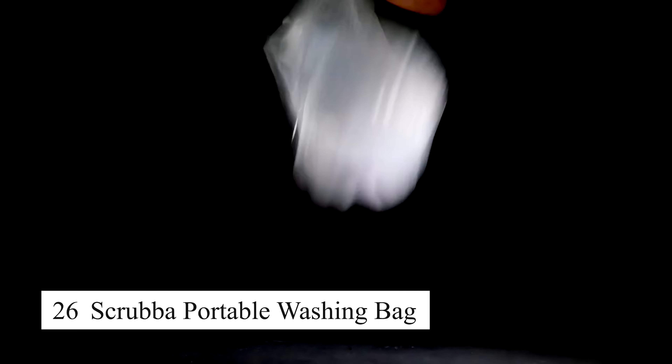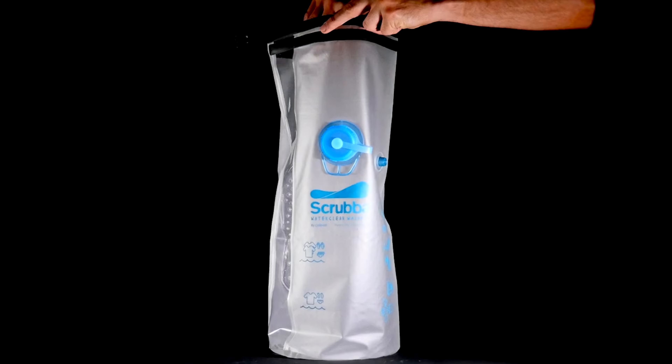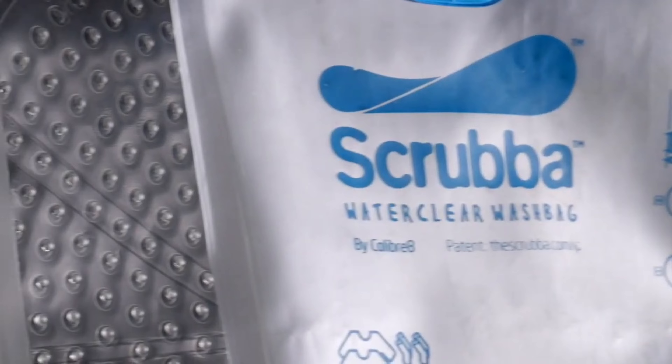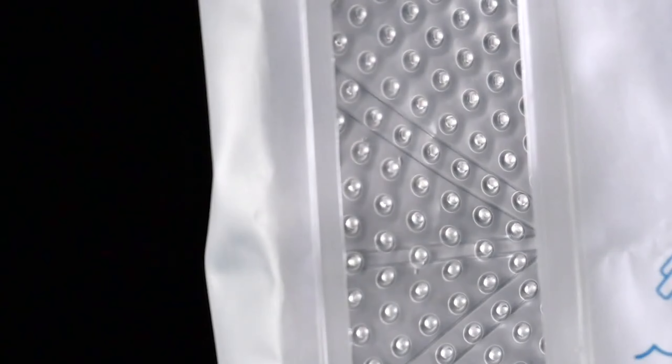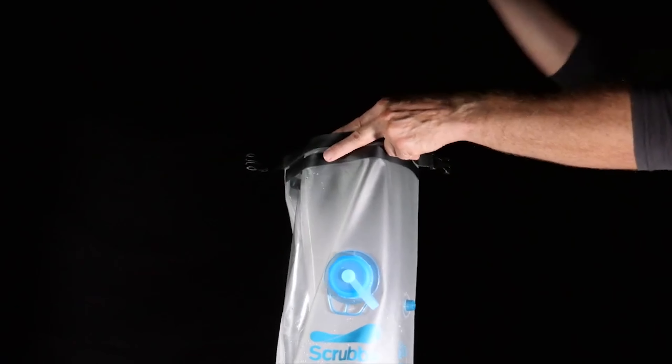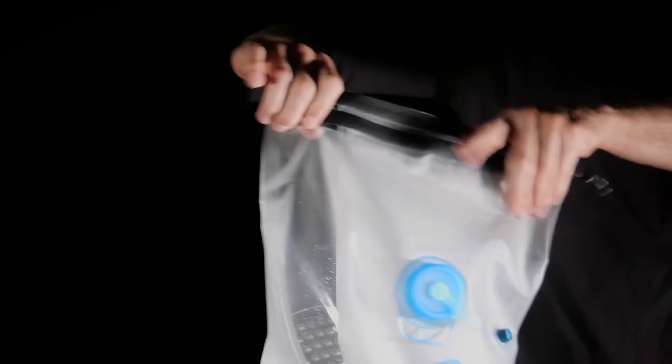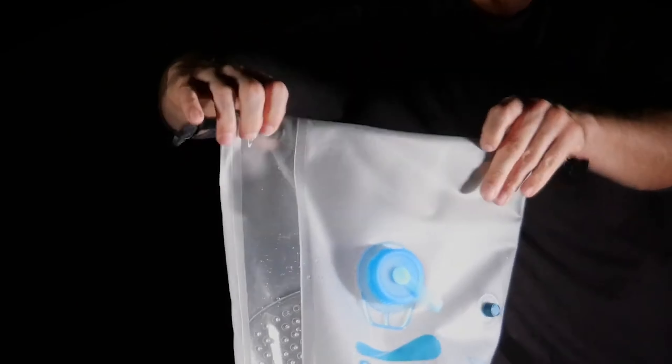The Scrub-Up portable washing bag is a compact and lightweight solution for washing clothes on the go. It features a flexible washboard inside a waterproof bag that allows you to wash clothes with minimal water. Simply add clothes, water, and detergent, then rub the bag to clean. It's perfect for campers, hikers, or travelers who need to clean their clothes in remote locations. The Scrub-Up bag is eco-friendly, efficient, and folds down to fit easily in a backpack.